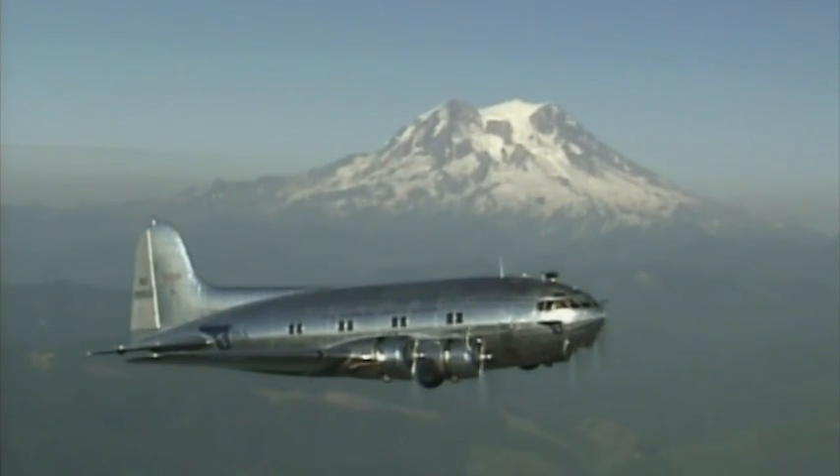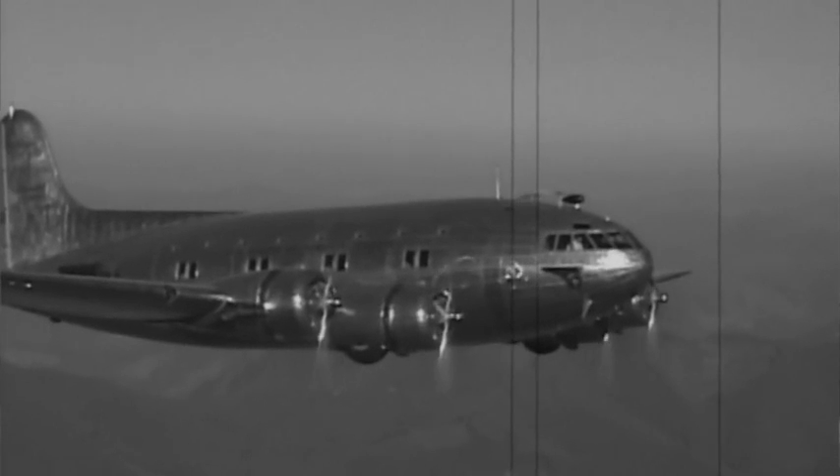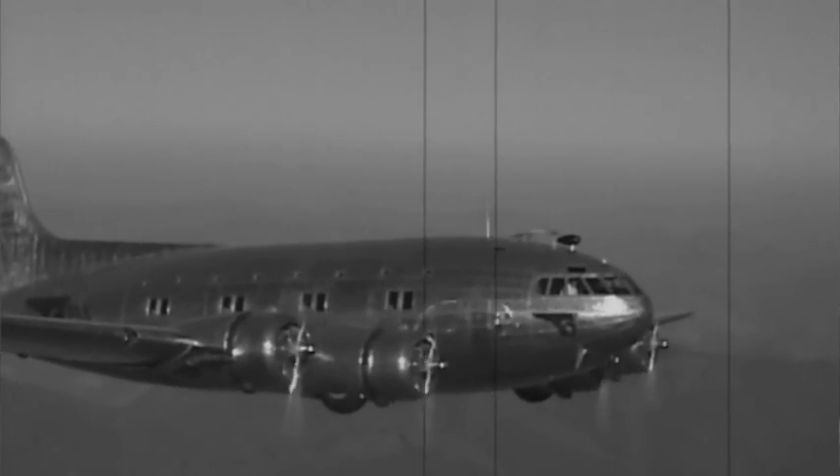And even though the era of the Stratoliner is a thing of the past, its ideals and innovations are sure to be a part of the future. Starting with the 307, and right up to today, there's a continuous legacy of introducing great innovations and great revolutions to commercial aviation.